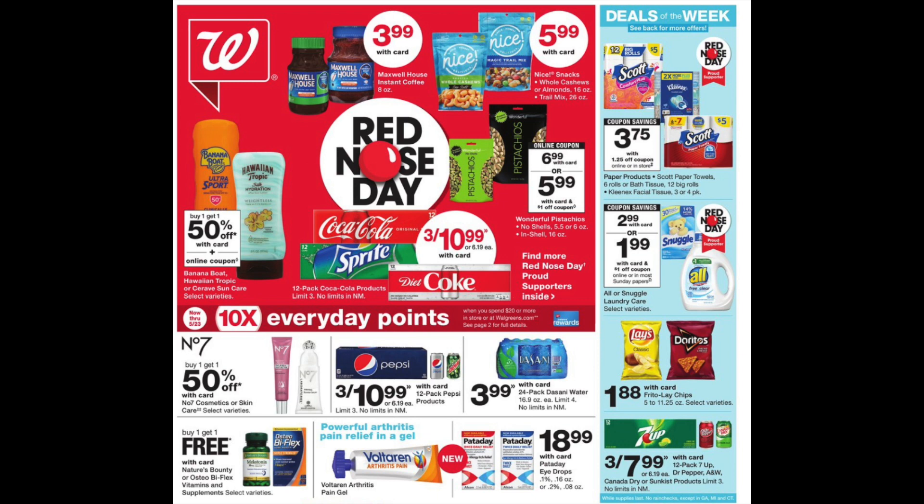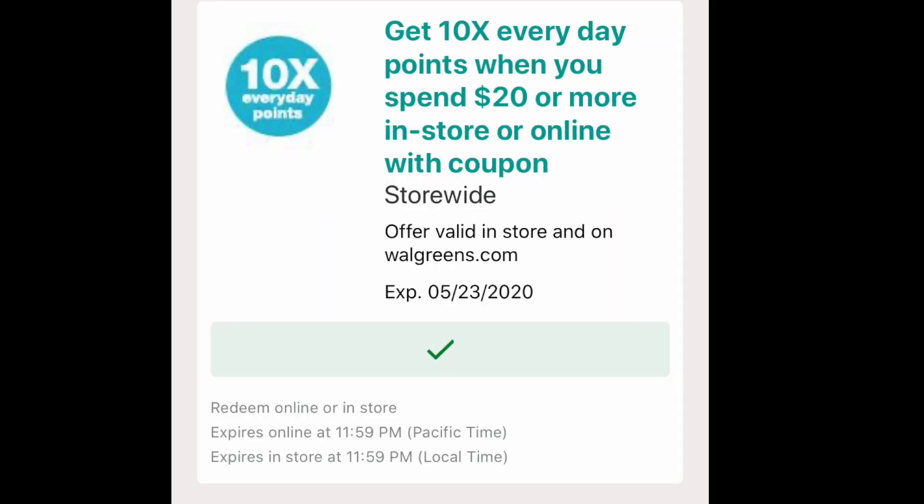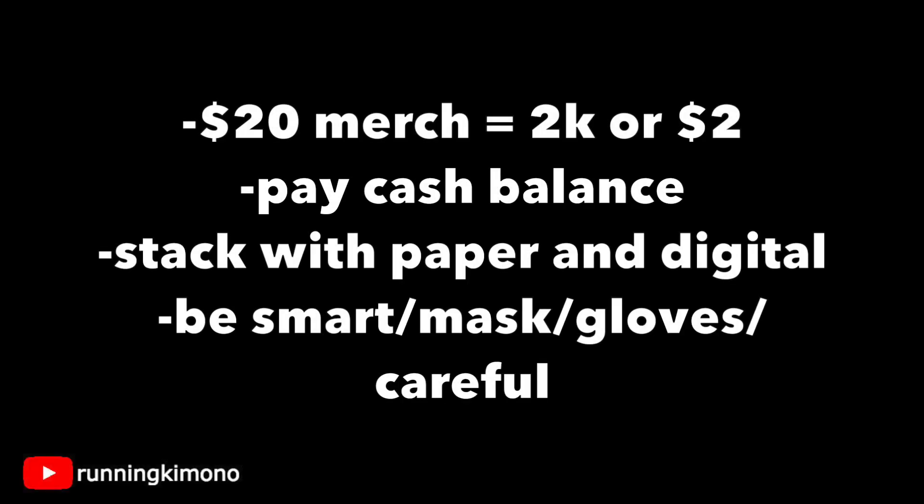The first thing we're going to talk about is the 10 Times Every Day deal. You can get this through the flyer or digitally — I would recommend loading it digitally. It's 10 times your everyday points when you spend $20. You have to pay cash for the balance, and you'll get back 2,000 points or $2.